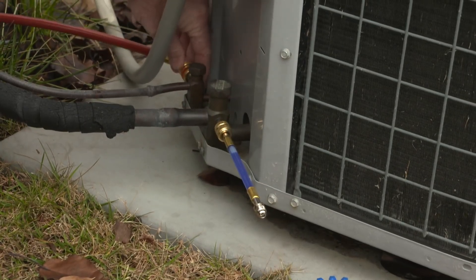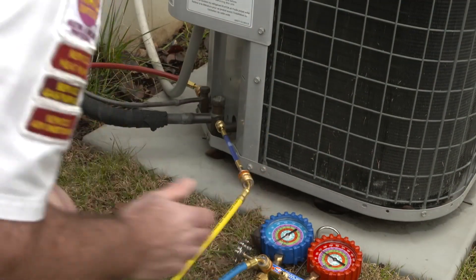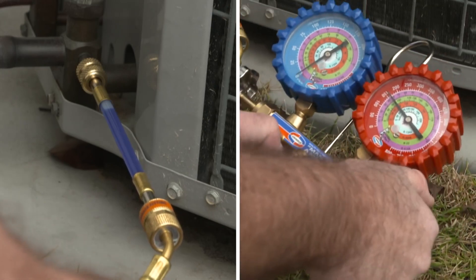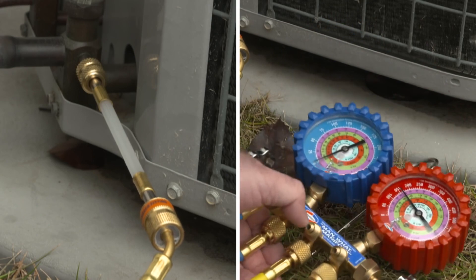There's no need to pump down the system. EasySeal Direct Inject works with all refrigerants. Its precisely measured concentrated formula travels with the refrigerant, finds any size leak, and creates a permanent seal.